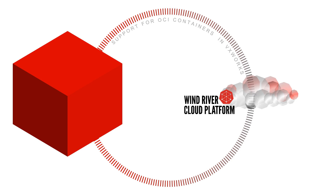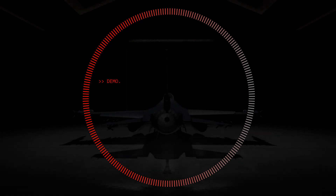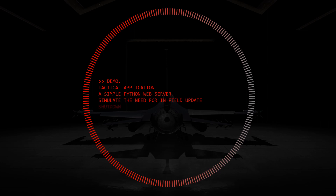In this demonstration, we're going to assume that a system has been deployed with a tactical application — in this case, a simple Python web server serving pages to a web browser, which we'll consider to be the application traffic. I will simulate the need for an in-the-field update manually. That update consists of killing the existing application, shutting it down, verifying it no longer works, then retrieving the new version from the container registry. I will be using Docker Hub for this demonstration, but it could be Iron Bank or any other container registry deployed at an edge. We'll pull the container from that registry and restart it with the new version of the application.